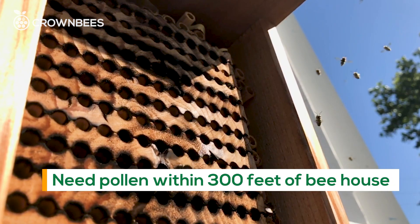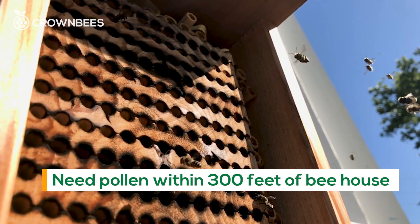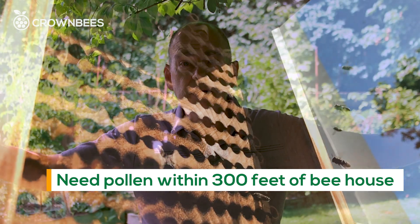For food, these bees are looking for pollen and nectar in a 300-foot radius, about 100 meters. Putting this pollen out from early spring through deep summer in clumps is super helpful.